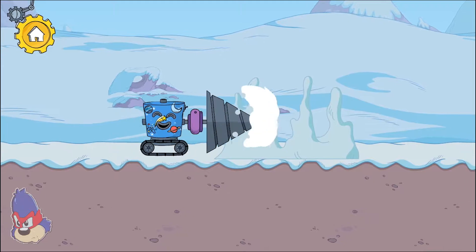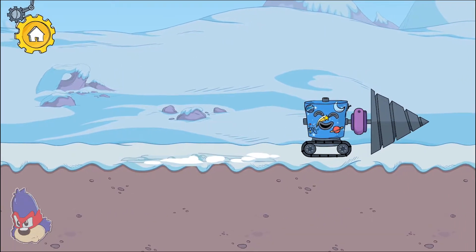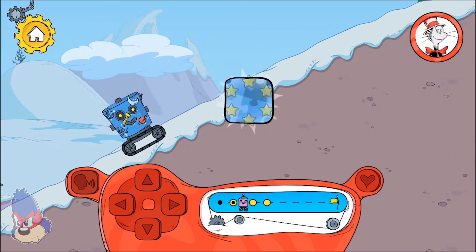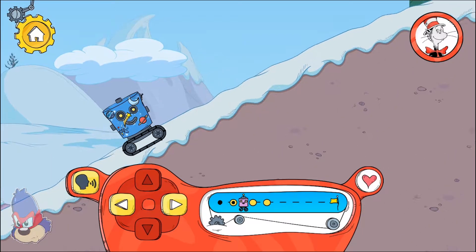This drill cut right through the ice stalagmites. You found a new pattern to decorate your robot!